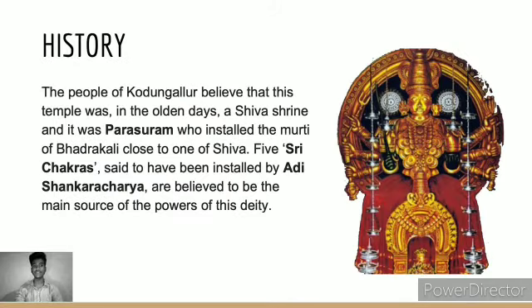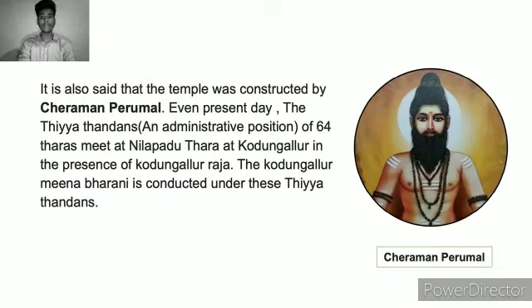Now coming to the history of the temple: the people of Kodungallur believe that this temple was in olden days a Shiva shrine, and it was Parashurama who installed the murti of Bhadrakali close to one of Shiva. Five Sri Chakras, said to have been installed by Adi Shankaracharya, are believed to be the main source of the power of this deity. It is also said that the temple was constructed by Cheraman Perumal. Even today, the heads of the 64 Tharas meet at Nilapadhu Thara at Kodungallur in the presence of the Kodungallur Raja, and the Kodungallur Meena Bharani is conducted under these heads.